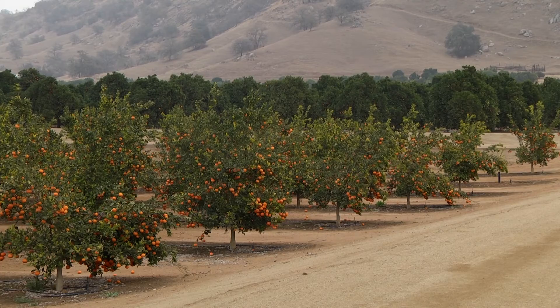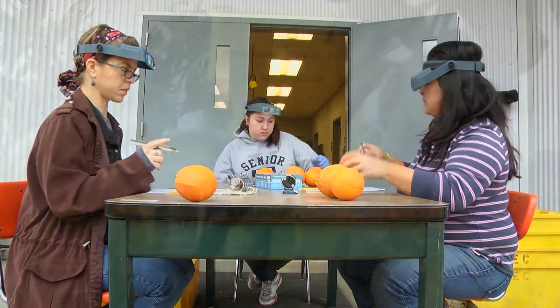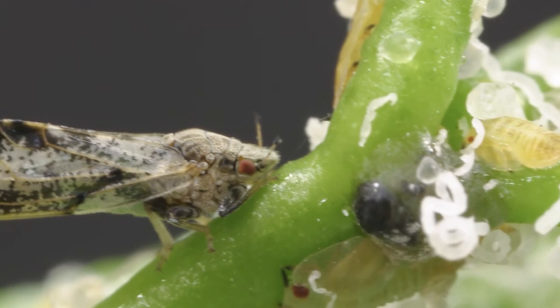Finally, California citrus. We look at efforts at UC Riverside and UC ANR's Lynn Cove Research and Extension Center to develop citrus trees that are resistant to Huanglongbing disease, or HLB. This is a disease that has cut citrus production in Florida literally in half. It hasn't shown up in commercial groves in California yet, but its arrival looks to be imminent.